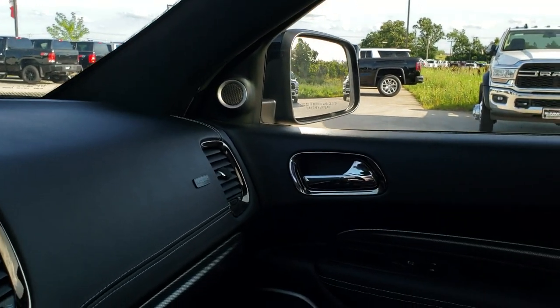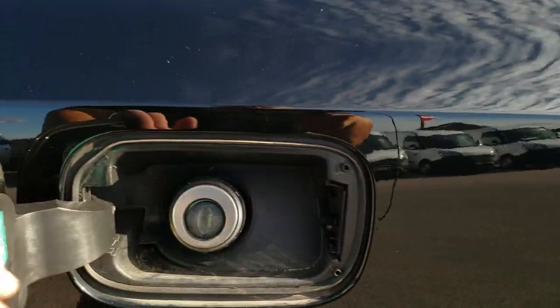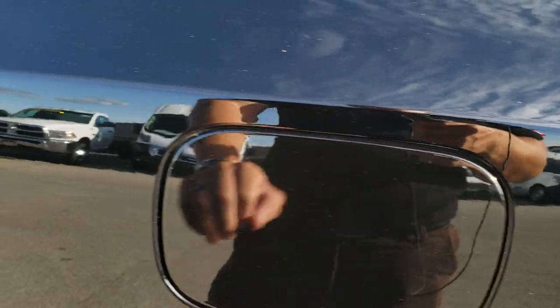We'll take a quick look at the back seats and then check out under the hood. Also want to point out that it does have the capless fuel fill — kind of a neat feature.